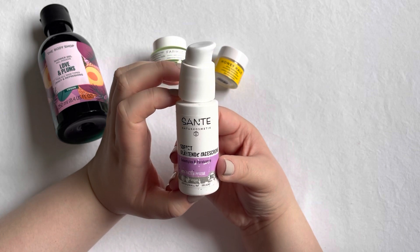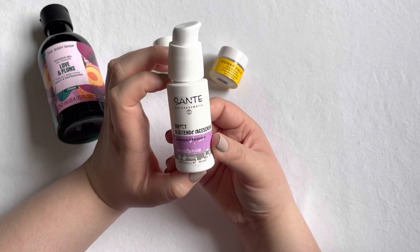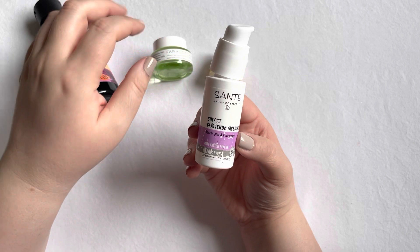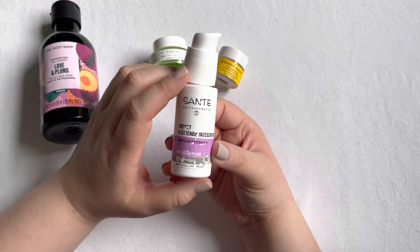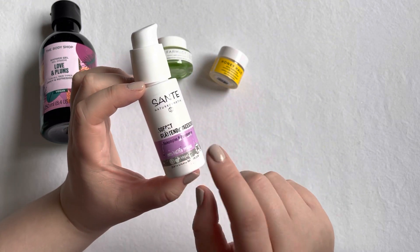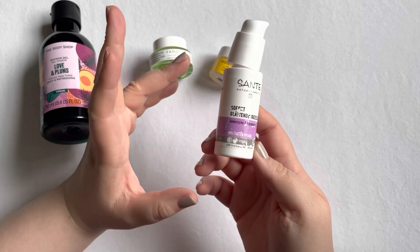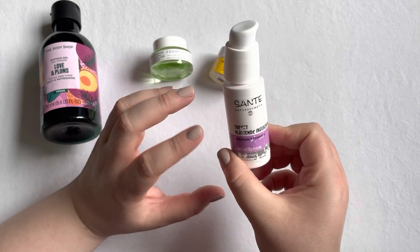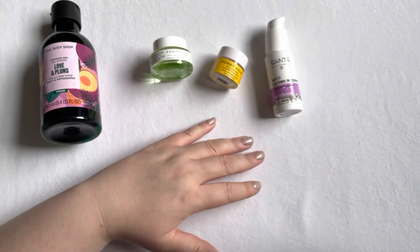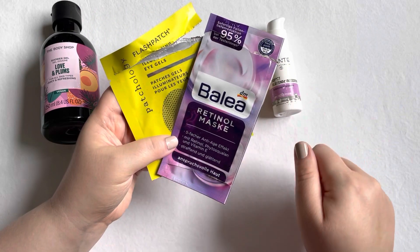Sticking with day creams, this is the Sante day cream and I absolutely love this. It's their old formula — they have a new formula of the same cream now. I probably am going to try the new version sometime when I don't have as many face creams to use up as I currently do.